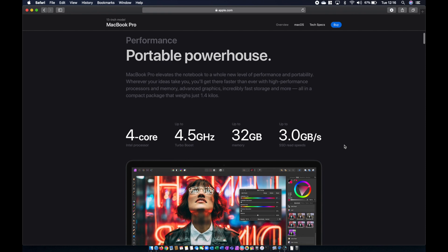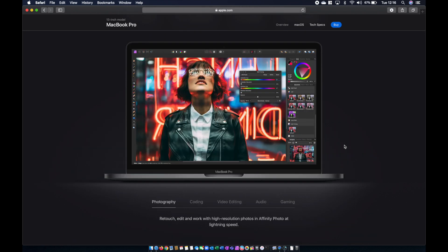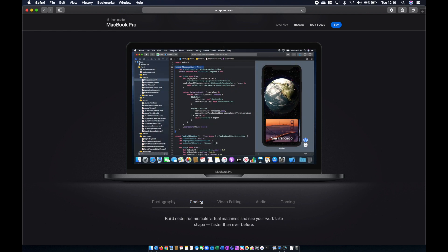Apple is advertising the notebook as a portable powerhouse — something you can take out and do some editing. They're talking about retouching and editing in Affinity Photo. I use Affinity Photo, and here at the web studio we switched over from Adobe to Affinity about three years ago and never looked back. The other examples they give are coding, running virtual machines — obviously more power, more memory, more virtual machines — and that small form factor is always very popular with developers.